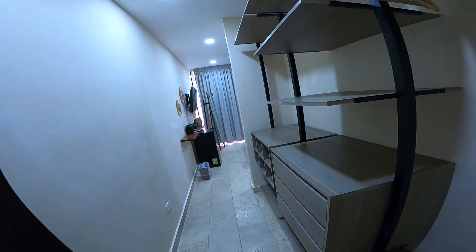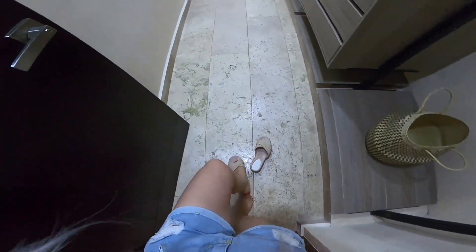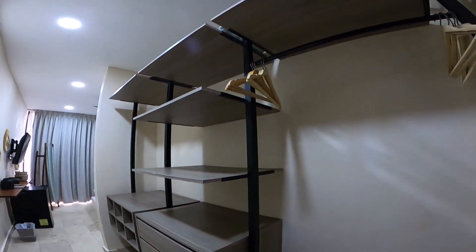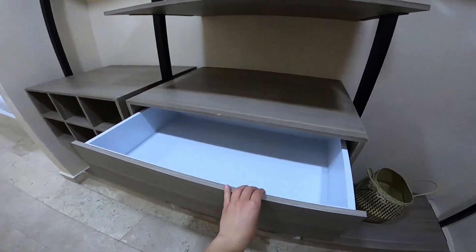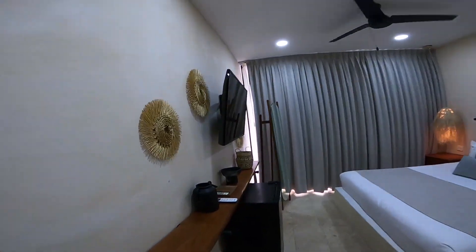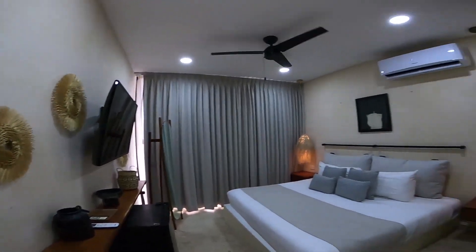Wow. Oh my god. Let me take off my shoes because it's so clean and I don't want to mess the place up. So this is obviously some storage for the clothes and the shoes. I love it. Look at that. This is so amazing. And this is the bedroom. Oh my god, look at the decoration here. Take a moment to look at the decoration. So Tulum-ish.